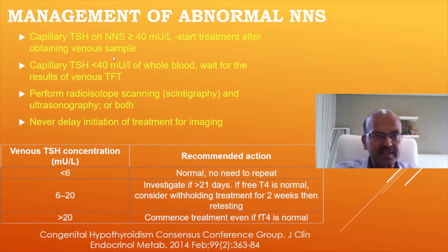In terms of abnormal newborn screen, if the TSH level is more than 40, start treatment soon after obtaining the venous sample. In real life, the sample and results are mostly available on the same day, so in most cases you can wait for the result. But remember that it's very urgent — picking up the result, contacting the patient, and responding immediately is very important.